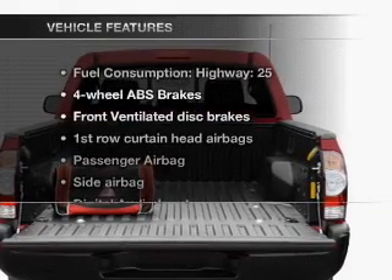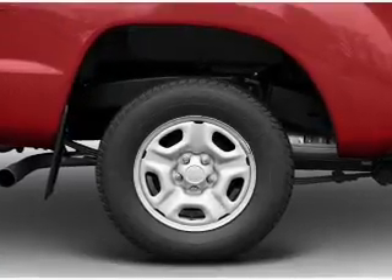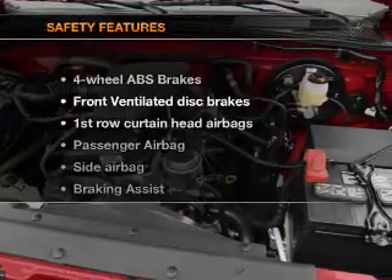And with these notable features, you won't want to miss out on the opportunity to own this amazing ride. Air conditioning, power steering, and AM-FM stereo with a CD player. And for your peace of mind,